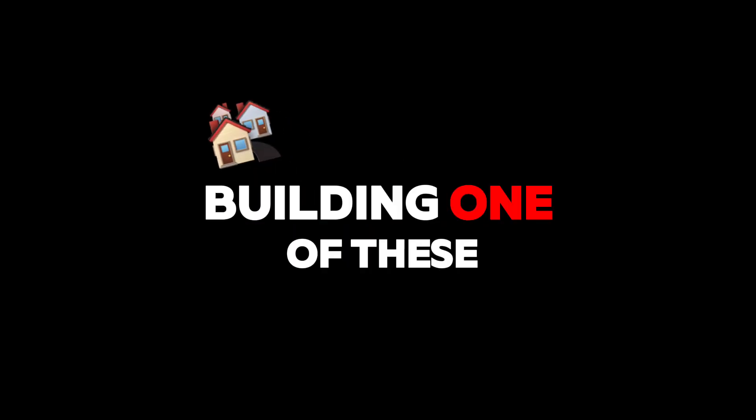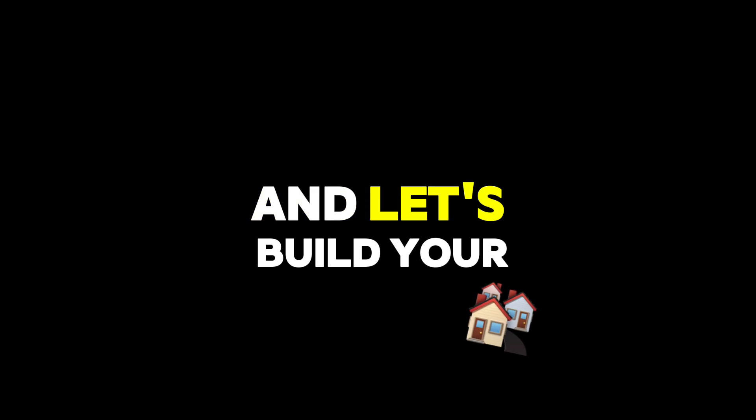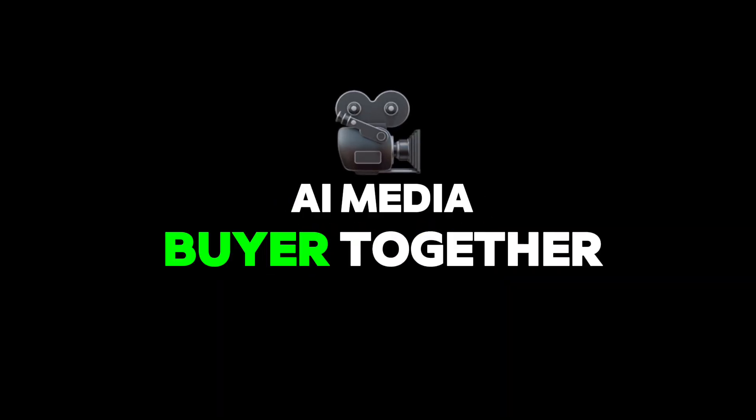Want help building one of these custom agents for your business? Click the button, fill out the form, and let's build your AI media buyer together.